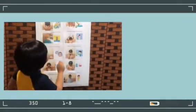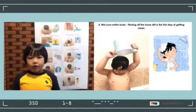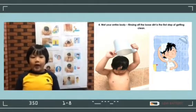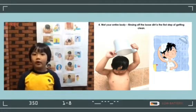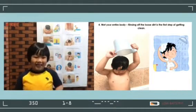Number 4: Wet your entire body. Rinse off the loose dirt — this is the first step of getting clean.